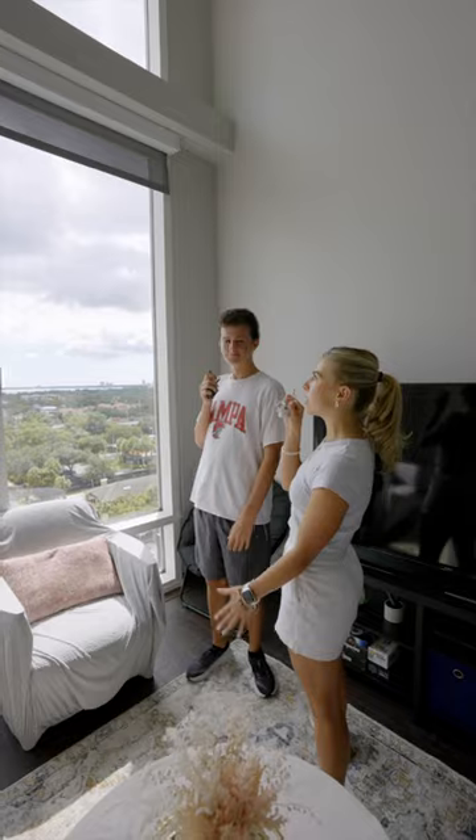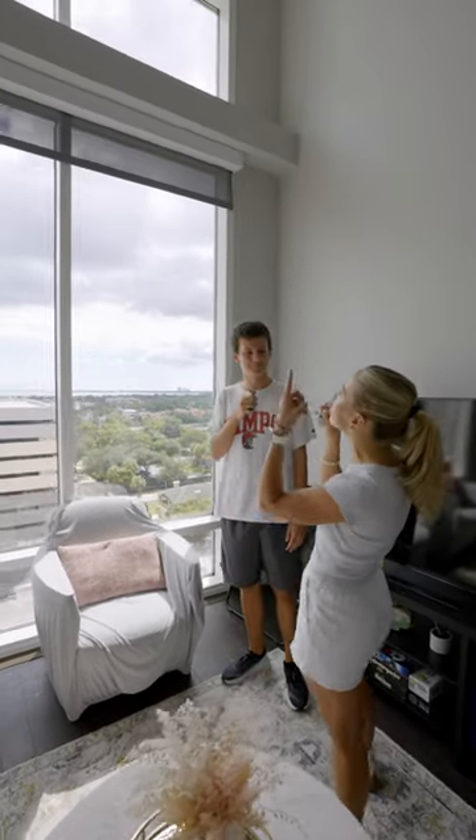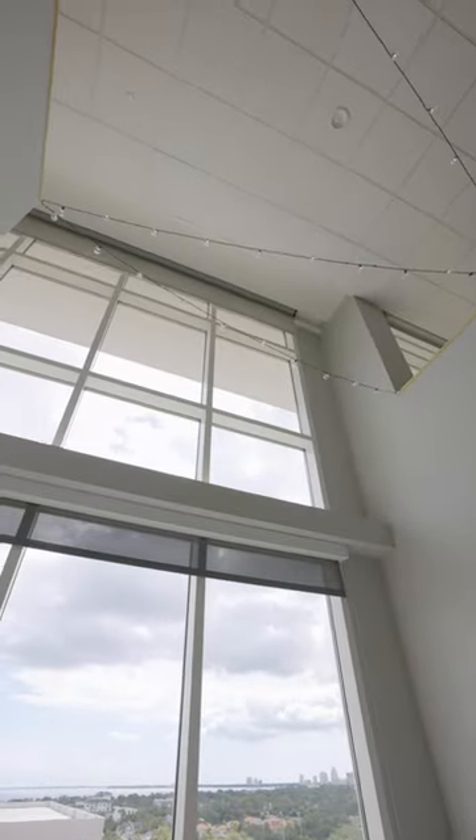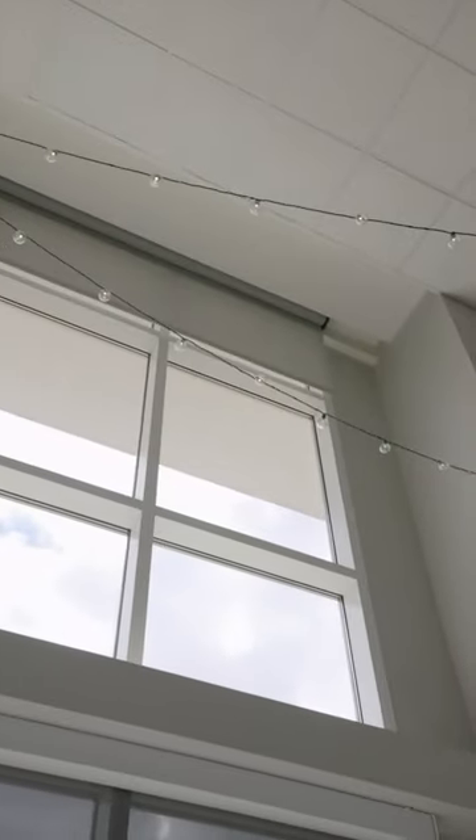Obviously, if you want to close it off at nighttime — how do you close these blinds? This is very meta of the campus. Oh my God. This could perhaps be my favorite part of the dorm.